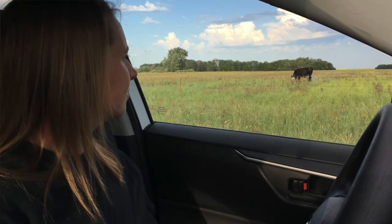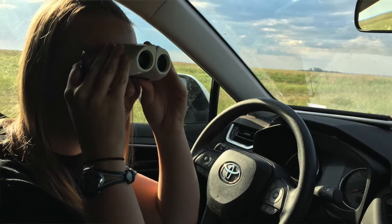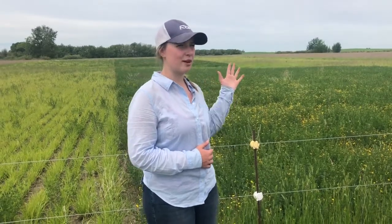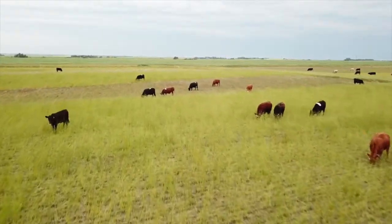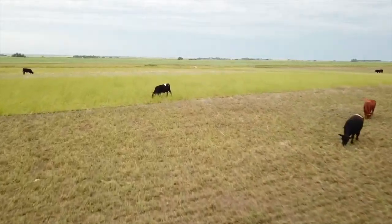For the forage preference part, I'm going to look at how the steers choose what to graze — if there's a particular forage that they like more than another one. Here you can see all my forages are in strips and they don't have fences between them, so the steers can walk between strips and choose what they want to graze. I will observe them personally as well as with drone footage to see where they're at and mark down what they're grazing at each observation time.